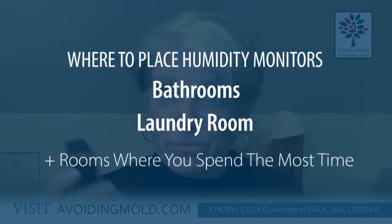I would put one in several rooms and move them around. You definitely want one in your bathroom or laundry room, then put one in your bedroom, maybe in an office or some other rooms, and keep an eye on them — especially after it rains. This particular one is an Accurite.